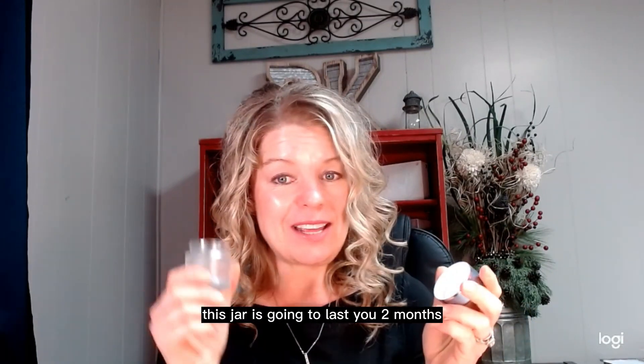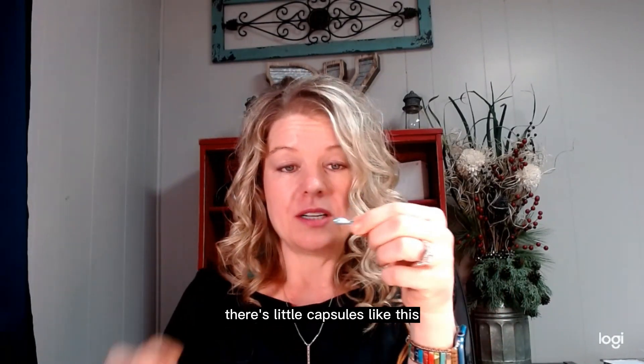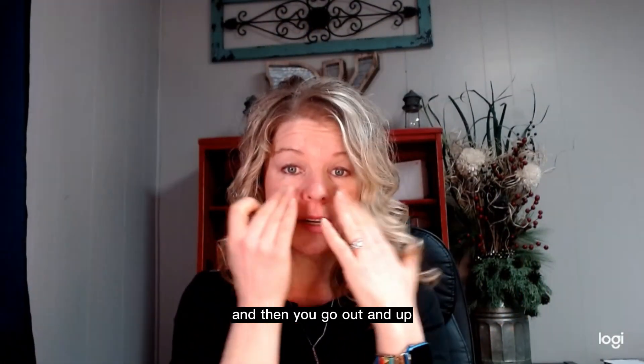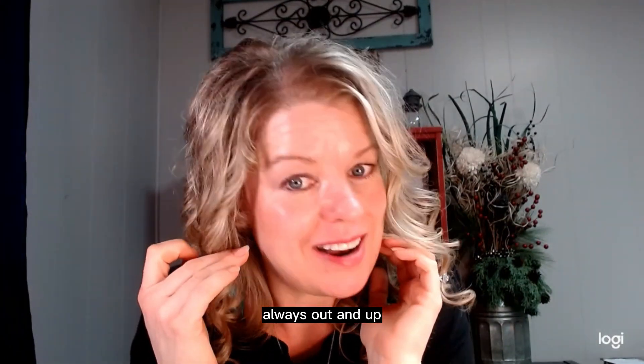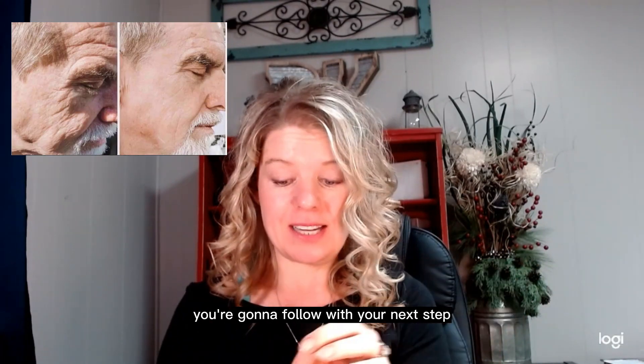Once a day, this jar is going to last you two months. Twice a day, it's going to last you a month. It comes all pre-measured — there are little capsules like this. You just rip them open, put the serum on, and then you go out and up. Always out and up. We're fighting gravity here. Put it on, just go out and up, and once you get this on, you follow with your next step.